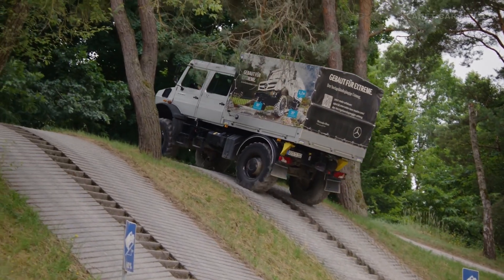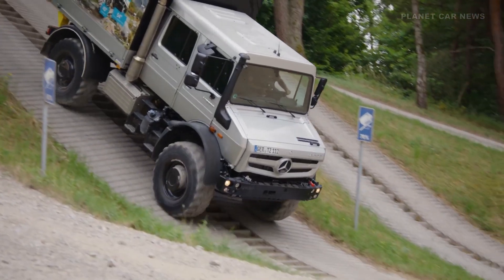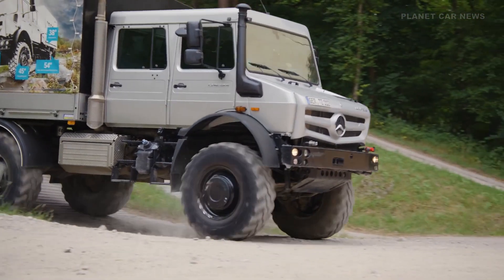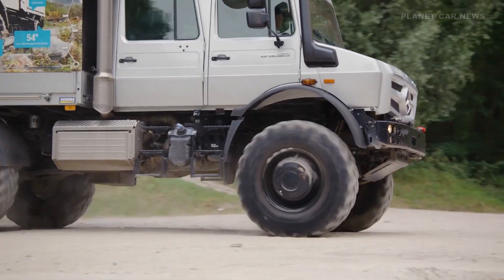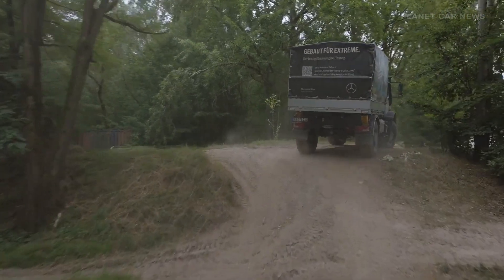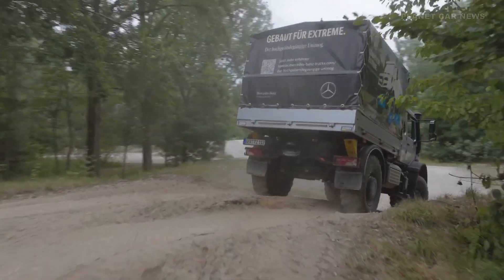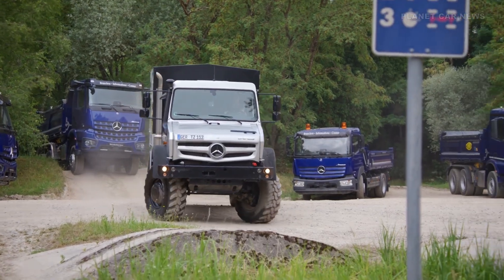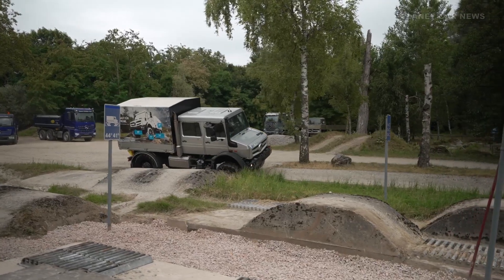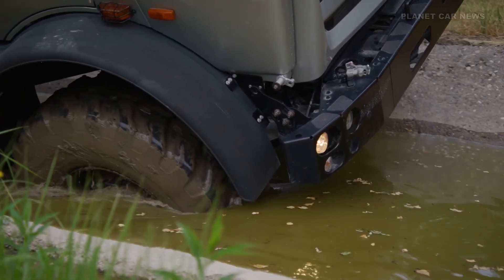Built for off-road use, it features portal axles, permanent all-wheel drive, and a wading depth of up to 1.20 meters. It can carry up to seven crew members, making it ideal for emergency services, disaster response, and demanding job sites. Thanks to its modular design, the Unimog U5023 can be adapted to a wide range of tasks, even in the toughest environments.